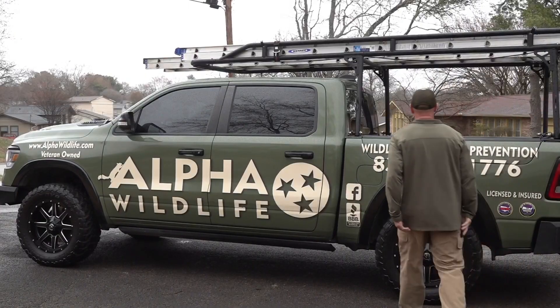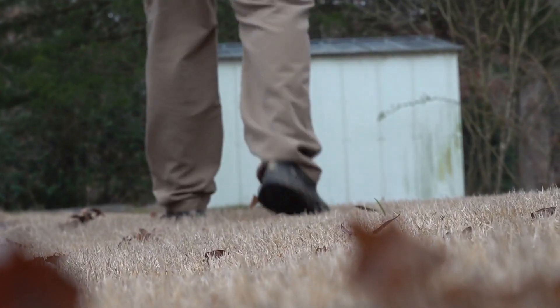This is what she worries about the most — the thought that they're going to have babies under her deck. "It's really terrifying." Reporting in Knoxville, Chris Salukas.